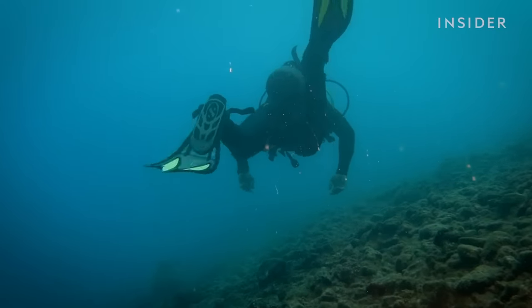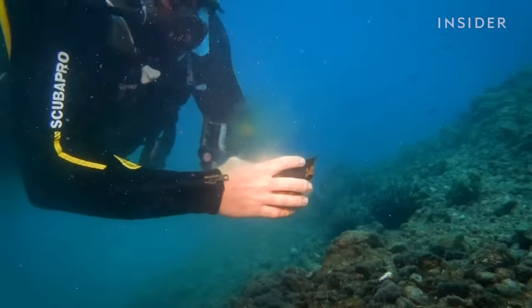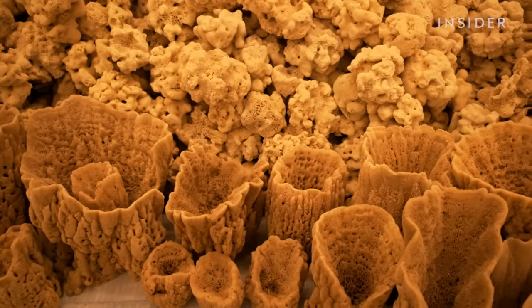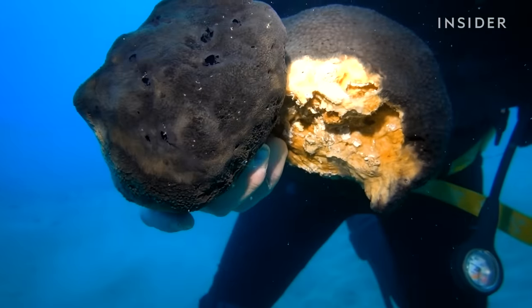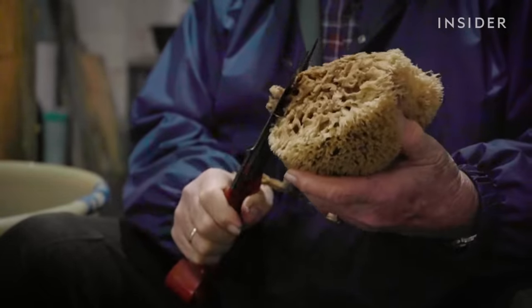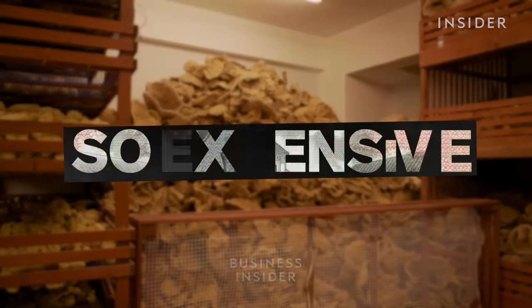Harvesting these sponges is dangerous work, and the risks don't guarantee big rewards. Sponges used to be plentiful in the Mediterranean, but these days they're hard to find, and it's making this already difficult job harder. So what's happening to the sponges here, and is this what's making them so expensive?